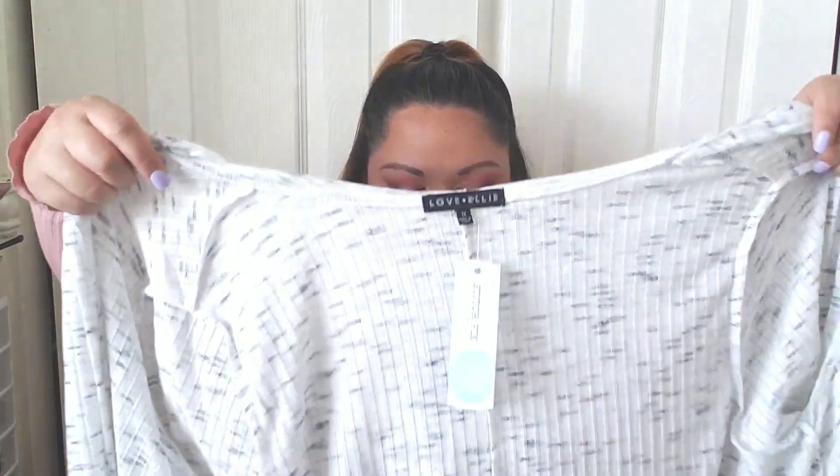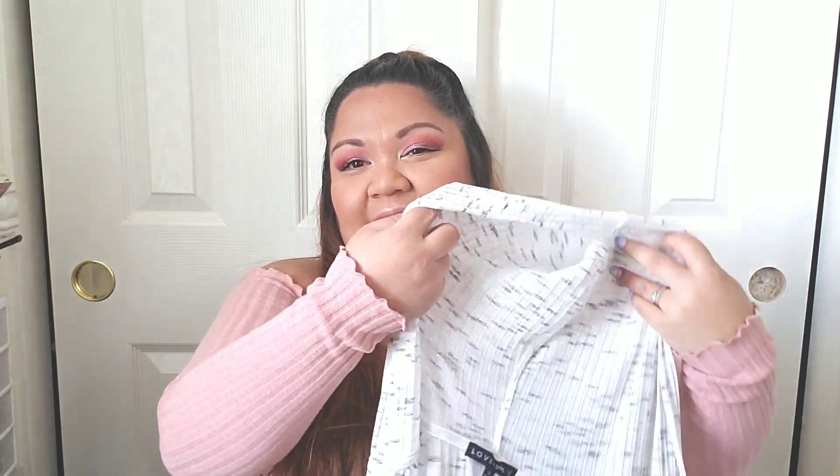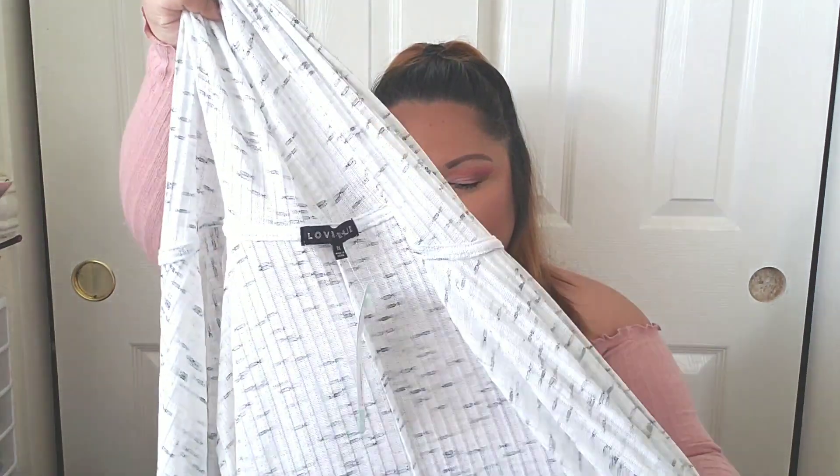Oh my god, I love this sweater material! It's a cardigan — I love layering things and I don't have enough pieces to layer with. This is Love Ellie, and what I already love about this cardigan is that it has a hood. I cannot say no to a good hood.